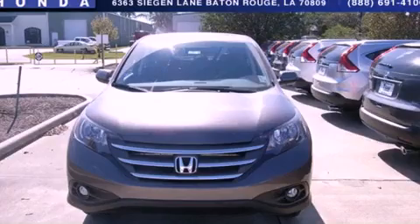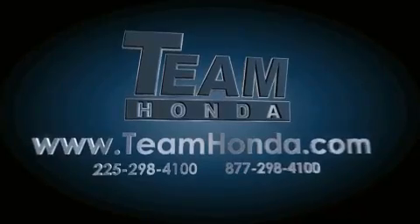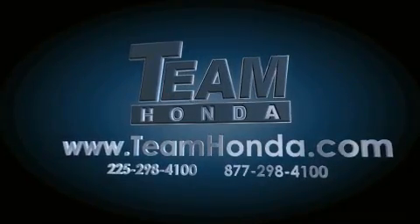Stop by today and test drive this automobile for yourself. Our inventory is always available to you on our website at teamhonda.com.